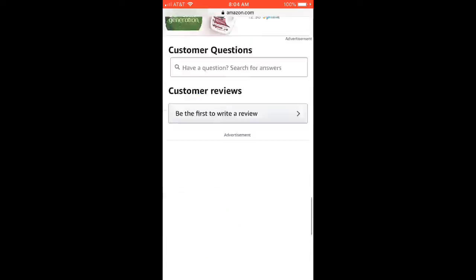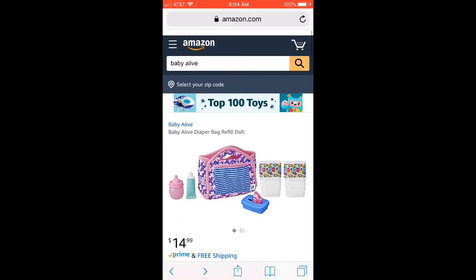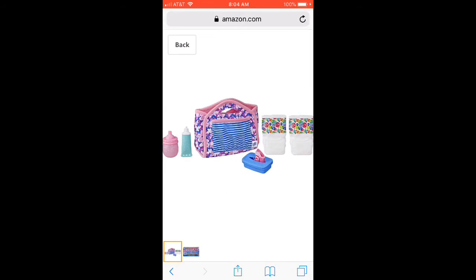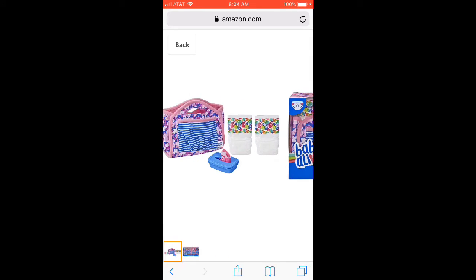And it costs $14.99. So I recommend you get it before it gets even more expensive or it gets sold out.